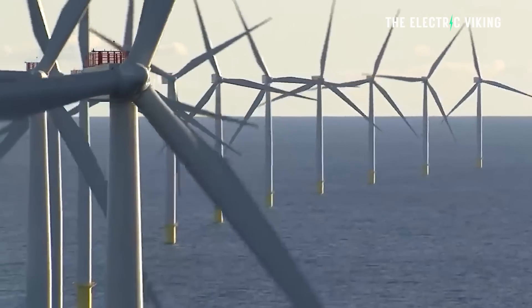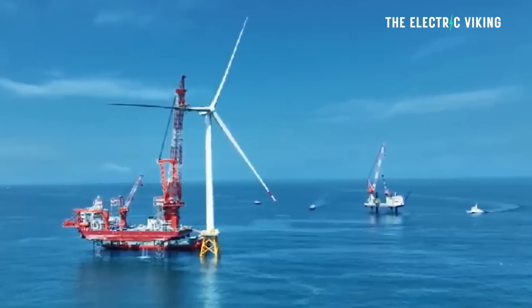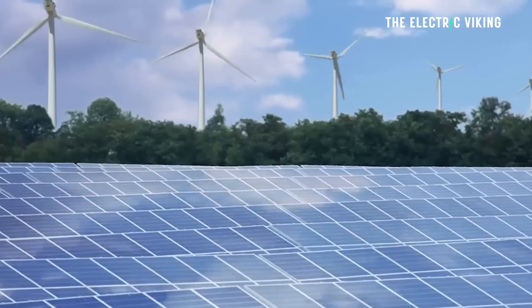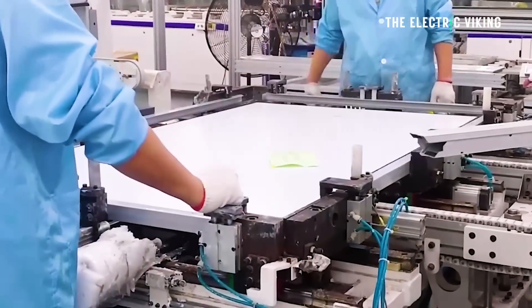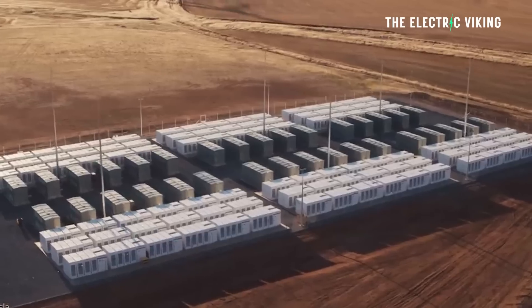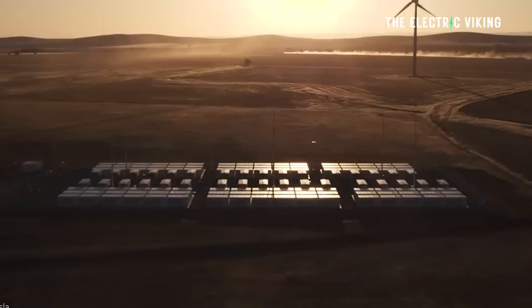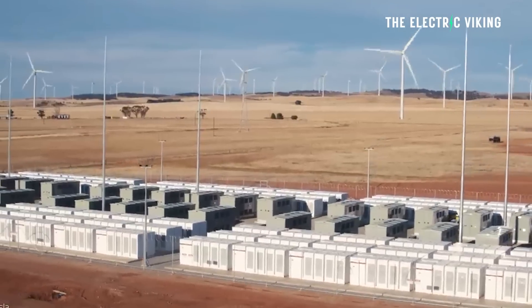Offshore wind fans have been facing a bit of a challenge — prices have been going up. But at the same time, battery energy storage prices have been going down along with solar panels, making solar and batteries probably a more viable alternative than offshore wind. By having enough long duration battery energy storage, we don't necessarily need all the wind turbines that were previously thought.